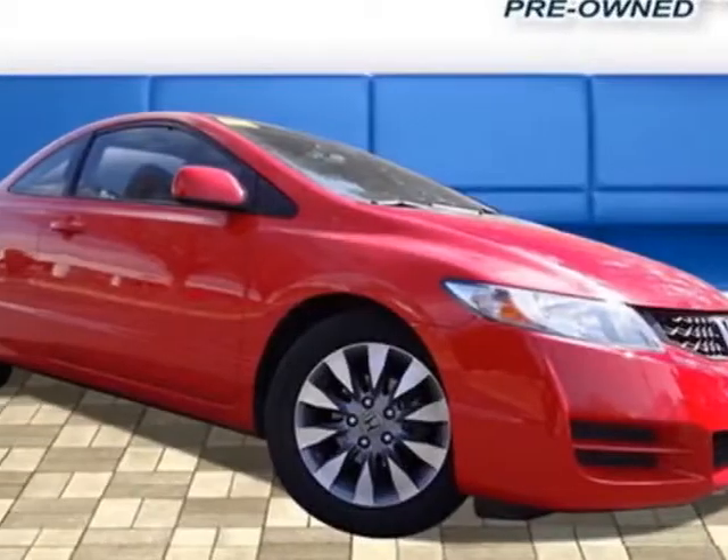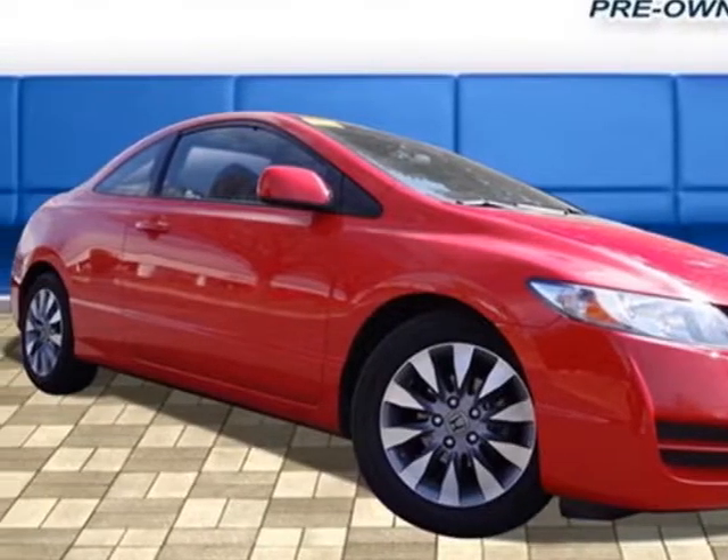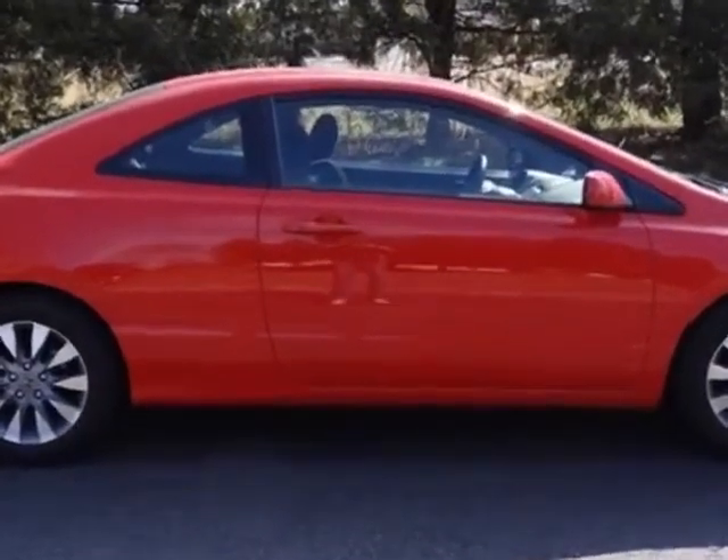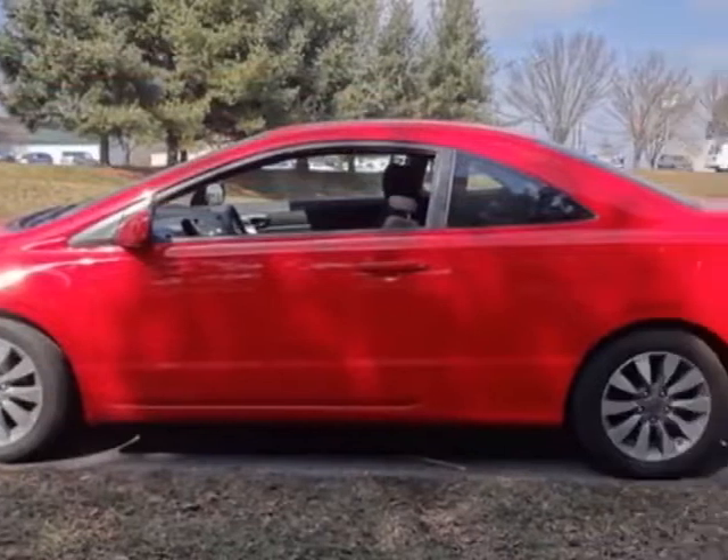Take a look at this 2010 Honda Civic Coupe. Carfax has certified the Civic Coupe as having one owner. This Civic Coupe has just under 28,000 miles. This vehicle has a limited warranty.